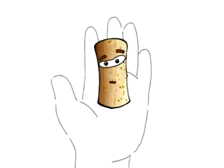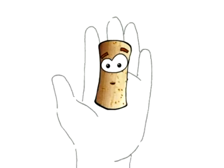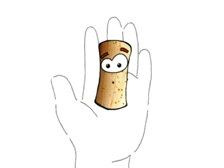Hi David! I'm a cork and I want to invite you to come on an adventure into the world of cork. Do you want to come with me? Let's go then.